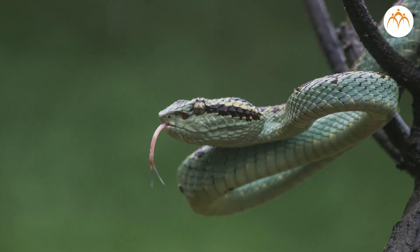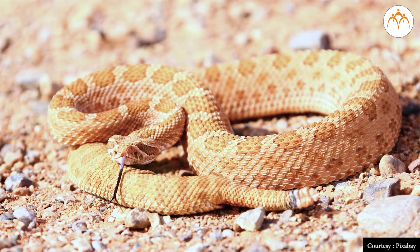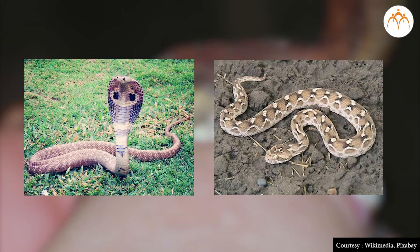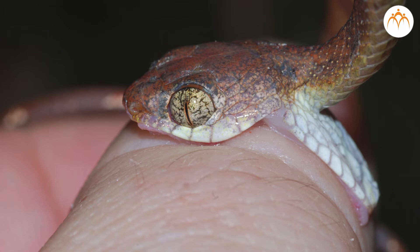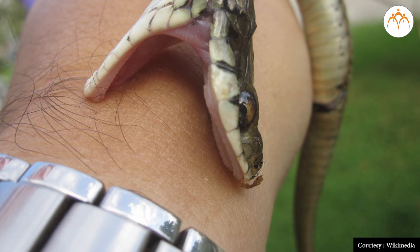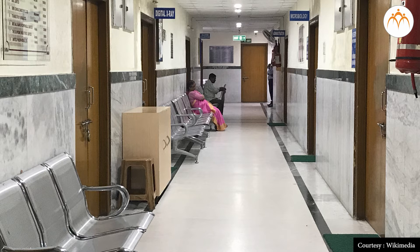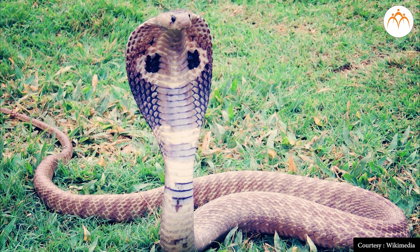Sometimes snakes are seen in the fields and we are scared of them, but very few snakes like cobra and vipers are poisonous. A person can die if bitten by a poisonous snake and not given the right treatment in time. People do not die if bitten by a non-venomous snake. If a person is bitten by a snake, the type of snake should be noted if possible, and the patient should be taken to the nearest hospital immediately.